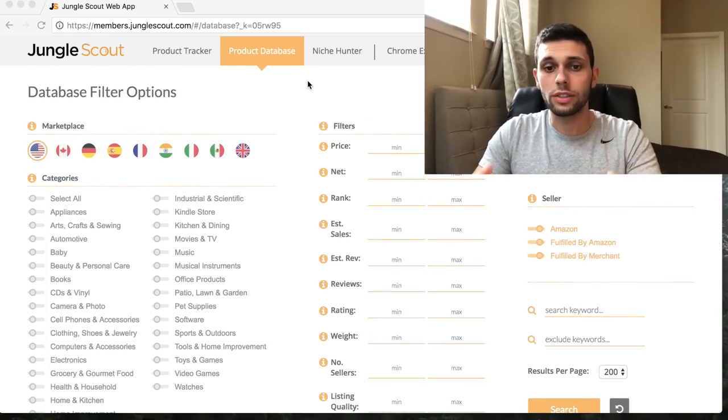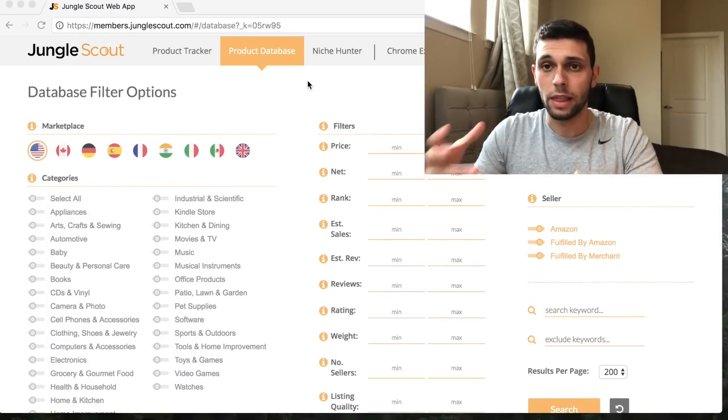Today I'm going to show you a product research method. I've shown this one before, but there have been a lot of new subscribers recently so I'm going to go over it again. We're going to see different types of products, why some are good and why some are bad. Jungle Scout is my favorite method to use - there's a link in the description if you want to grab it.